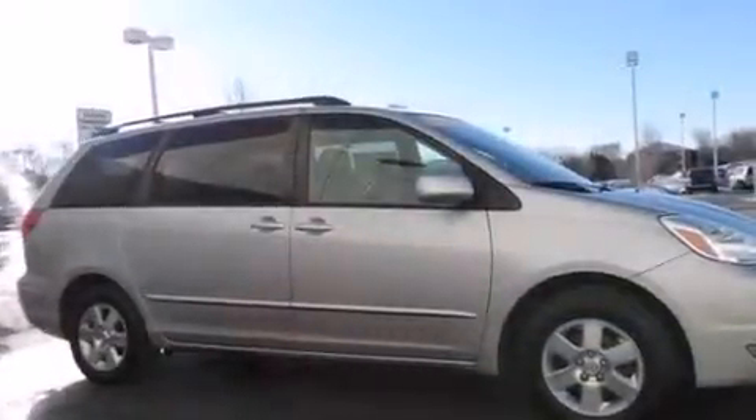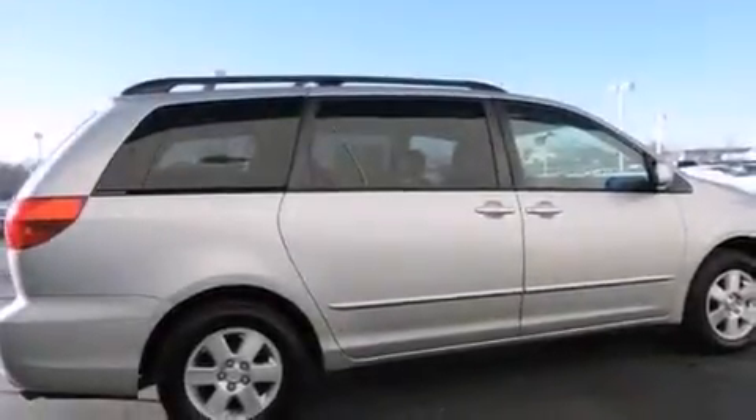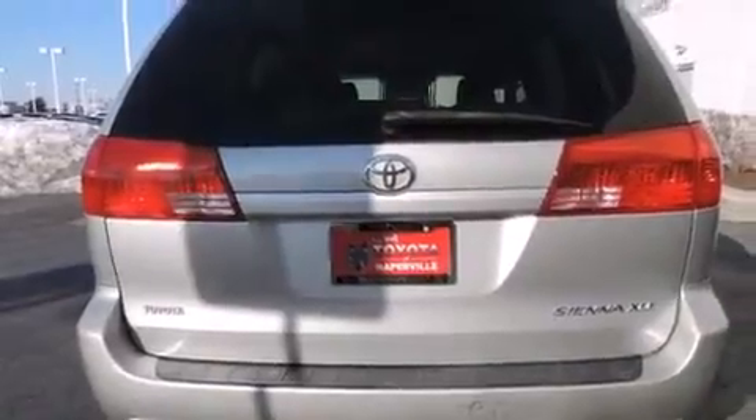Its top features include a power moonroof, 10 perfectly positioned speakers, alloy wheels, and the heated seats can warm you up in seconds, keeping you and your passengers comfortable the whole trip.